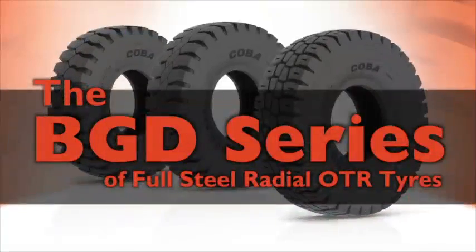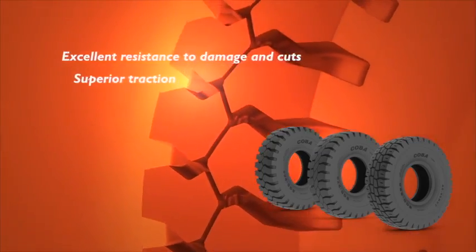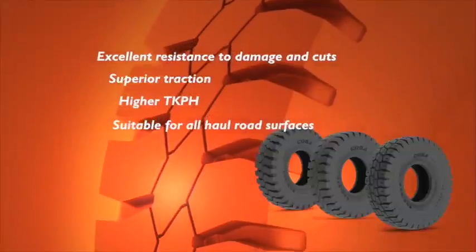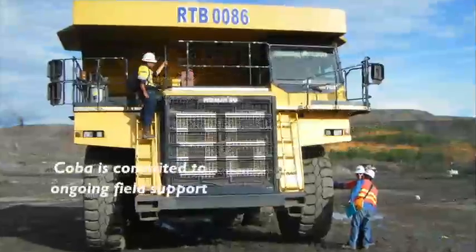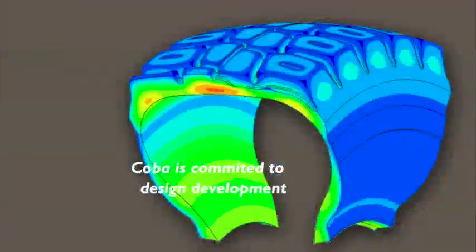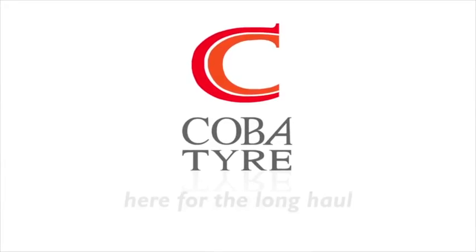Cobber's BGD 900 series of full steel radial OTR tyres feature excellent resistance to damage and cuts, superior traction, higher TKPH, suitable for every haul road surface, optimum operating temperatures and increased tyre life. With Cobber's commitment to constant ongoing field support, data collection, design development and manufacturing advancements, you can be assured. Cobber Tyres, here for the long haul.